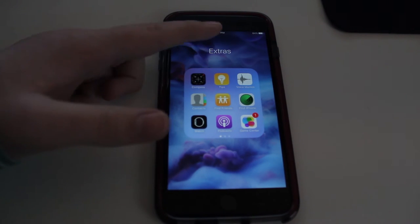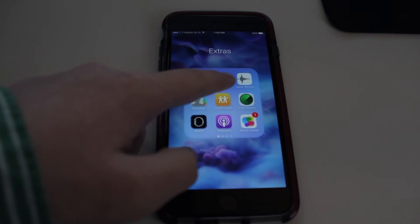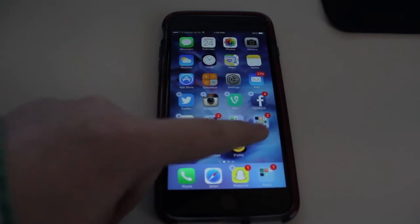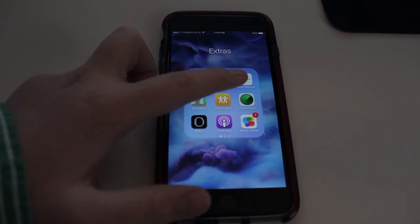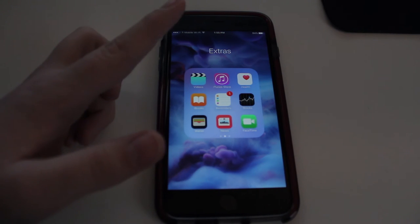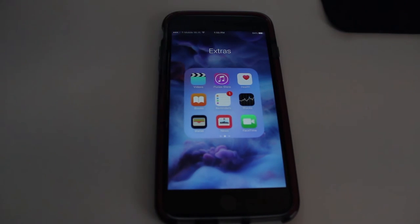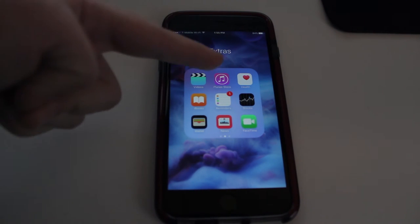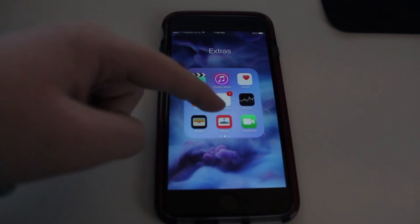My extra folder — I just have all this Apple stuff that nobody wants. Like the Compass app, Tips — I don't know why that's there; there should be an option to get rid of it... nope. Voice memos, contacts, Find Friends, Find iPhone, Apple Watch, Podcast, Game Center, Videos, iTunes Store. Honestly, when you've got Spotify, who has time for iTunes? Health, iBooks, Reminders, Stocks, Wallet — which I don't even need because I just tap my phone and it works.